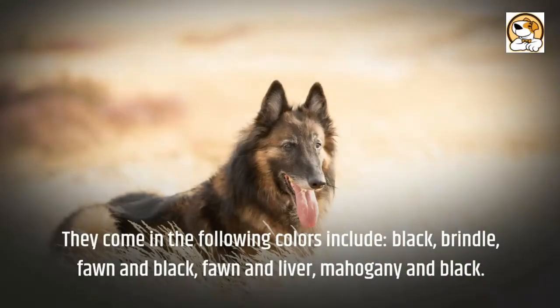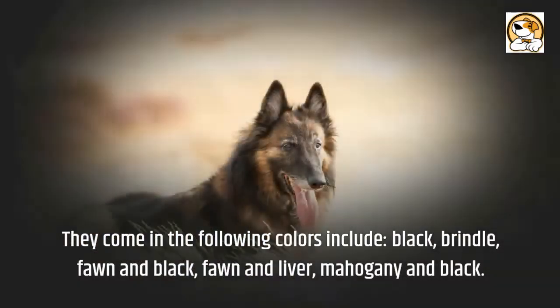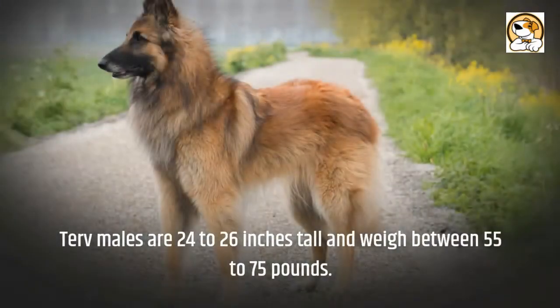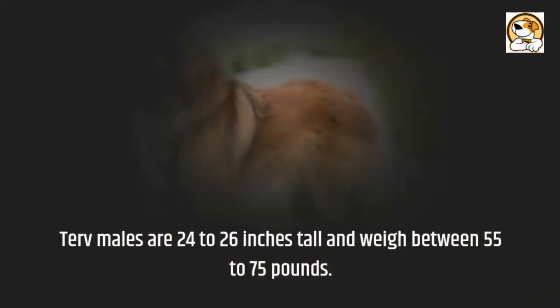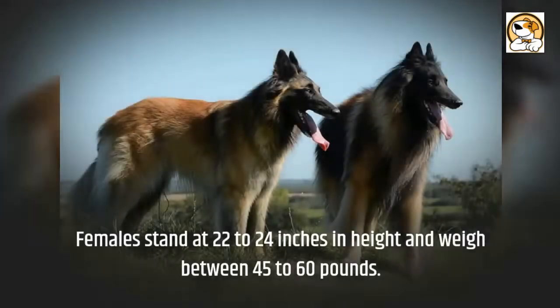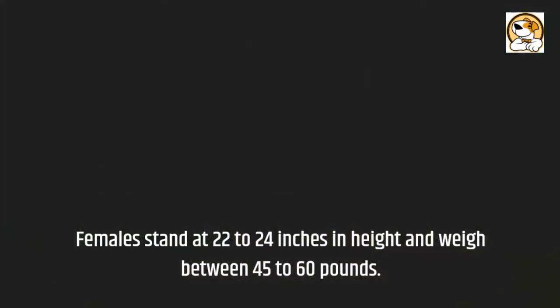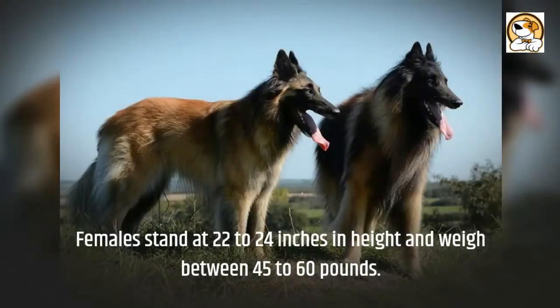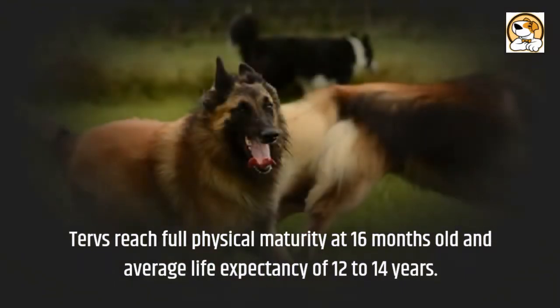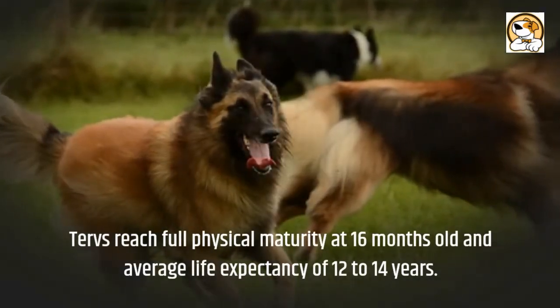They come in the following colors: black, brindle, fawn and black, fawn and liver, and mahogany and black. Tervuren males are 24 to 26 inches tall and weigh between 55 to 75 pounds. Females stand at 22 to 24 inches in height and weigh between 45 to 60 pounds. Tervs reach full physical maturity at 16 months old and have an average life expectancy of 12 to 14 years.